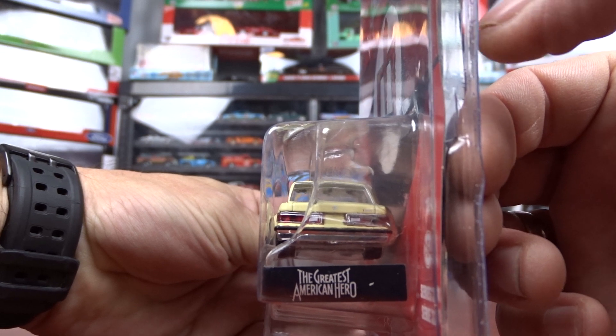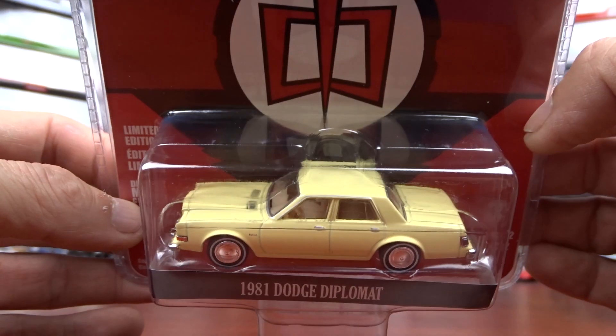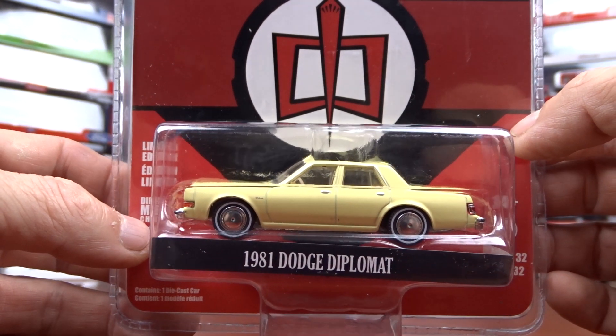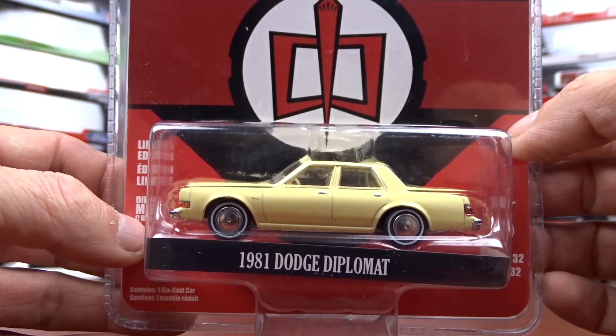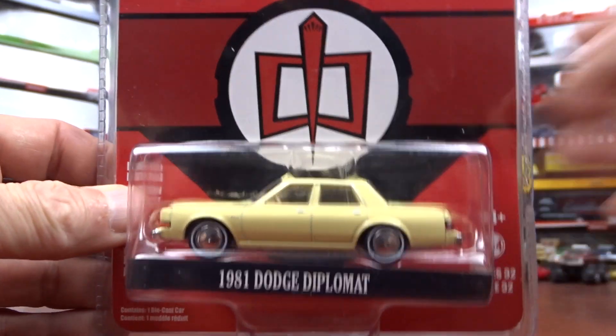This is not a bad looking car, the Dodge Diplomat. Not something I would have collected, but the whole set was there so I picked it all up just to show you guys. That's that one.